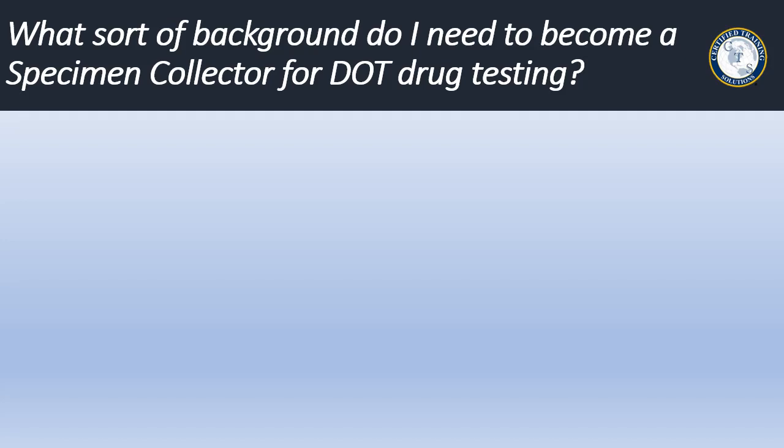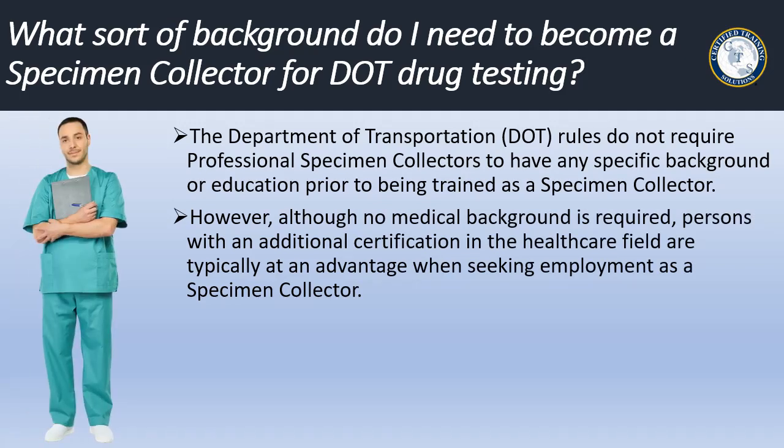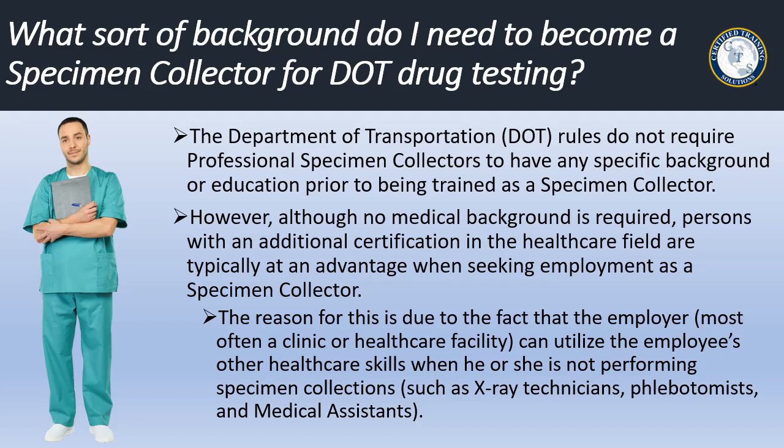What sort of background is needed to become a specimen collector for DOT drug testing? The Department of Transportation rules do not require professional specimen collectors to have any specific background or education prior to being trained as a specimen collector. However, although no medical background is required either, persons with an additional certification in the health care field are typically at an advantage when seeking employment. The reason is that the employer — most often a clinic or health care facility — can utilize the employee's other health care skills when he or she is not performing specimen collections, such as X-ray technicians, phlebotomists, and medical assistants.